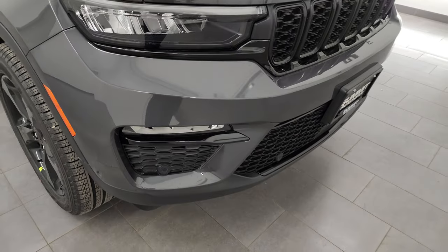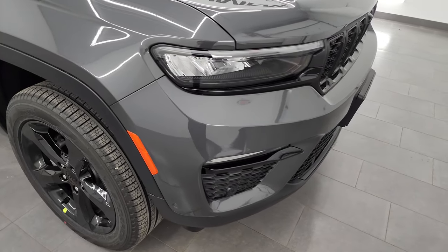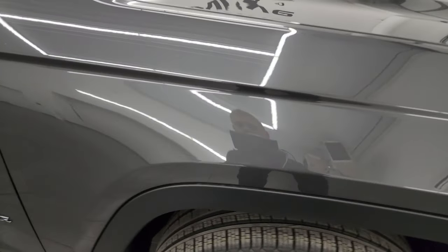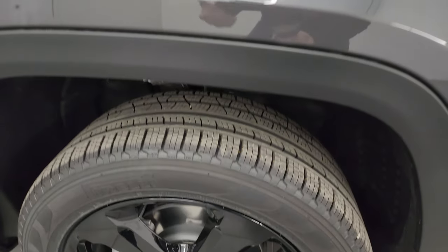This one also has the front bumper parking sensors — I'm sure it's part of the Luxury Tech Group 2. Take a look at this Baltic gray paint. It's got a lot of metal flake in it — a lot of blues and some purples — just a really cool color. It's got really fine metal flake as opposed to like the granite crystal that had a little bit bigger metal flake.